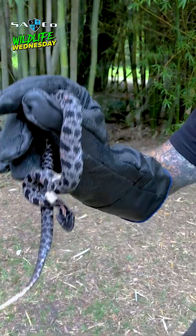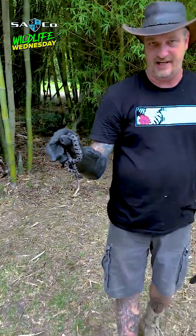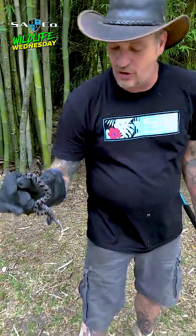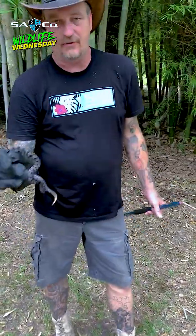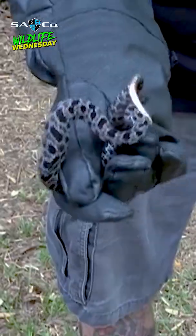If you look at his face, see how it's got that sort of lance head look? That's because it's a rattlesnake — it's in the lance head viper family. They always have that arrow-shaped head because it is venomous. You're not gonna notice that right away when you see this snake because they're so small.